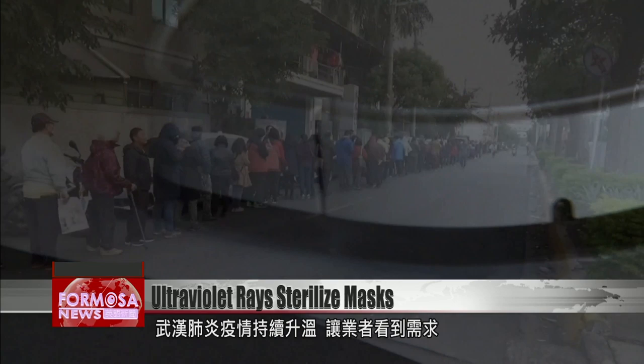There is no end in sight to the coronavirus outbreak, but with many entrepreneurs on the case, new technologies are springing up to meet the challenge.